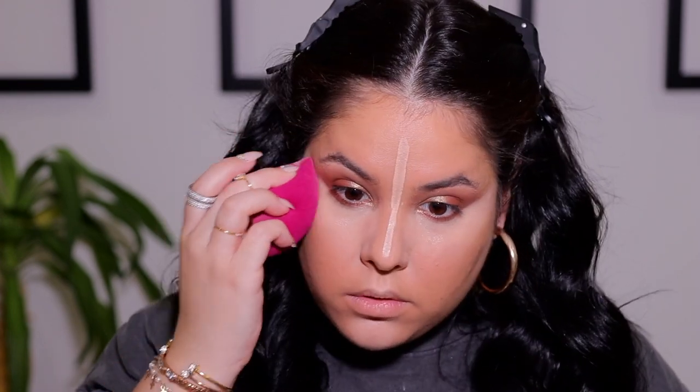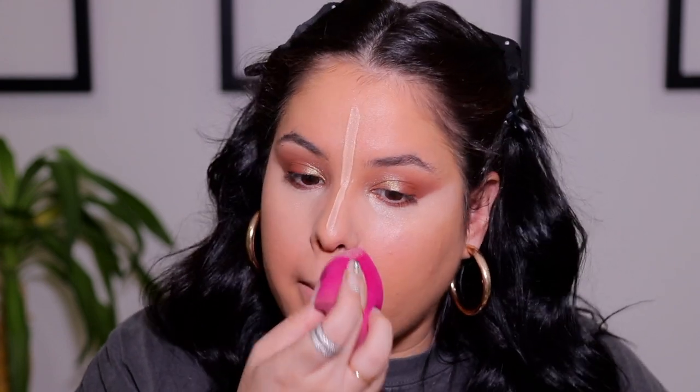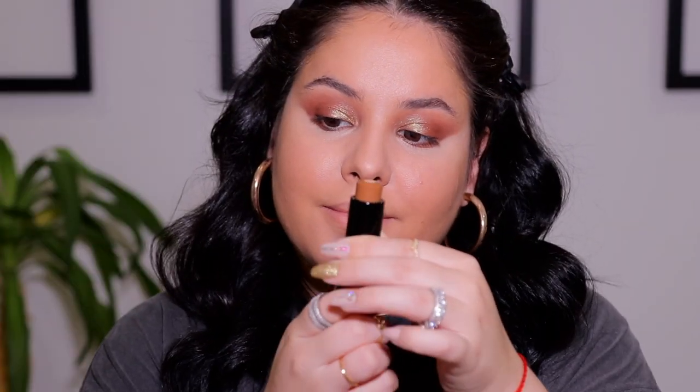Now that the under eyes are even with no darkness in sight, I'm going in with a light layer of the Ilmakiage 'Beep I'm Flawless' concealer to highlight and bring some brightness back to the face. I apply this on areas where I'd normally conceal and blend it out with my damp beauty sponge. Moving on to cream contour, I'm taking the Maybelline Foundation Stick in the shade Coconut.